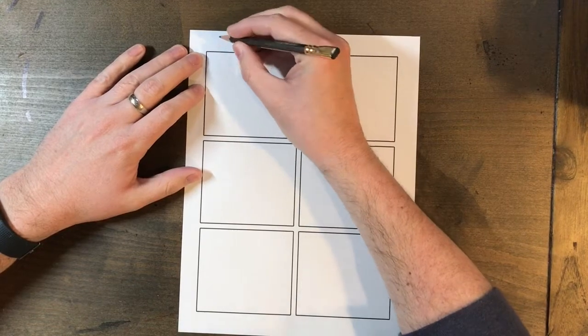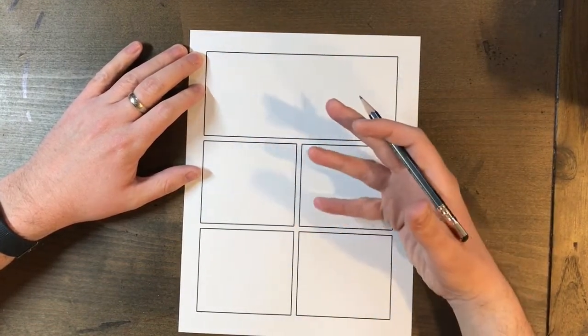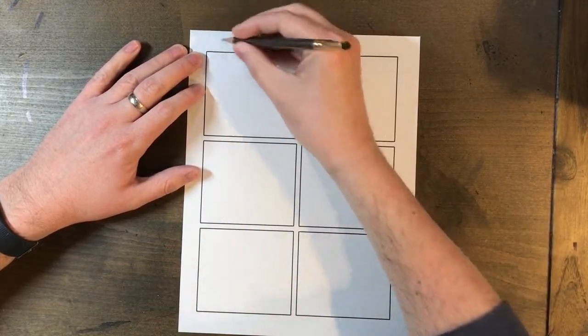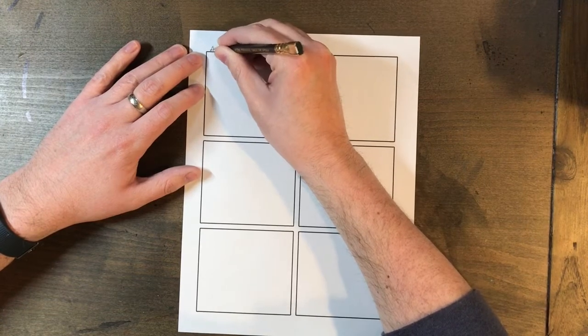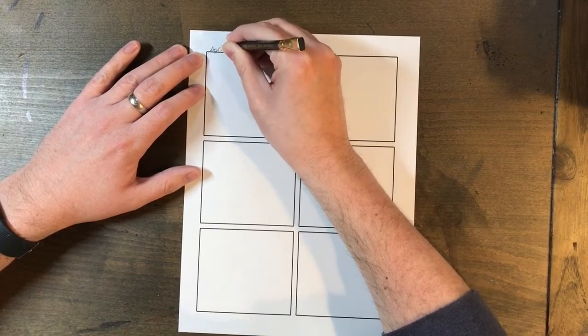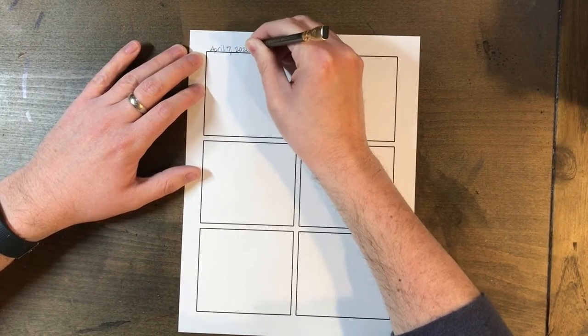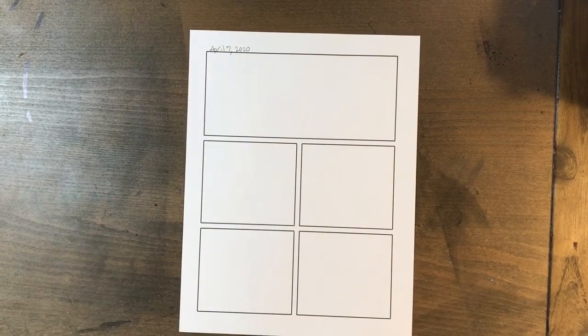You might do it every day, you might do it once a week, or you might pick just certain interesting things that happen that you want to document. I'm just going to go ahead and pick yesterday, which was April 7th, 2020, and make a one-page little comic about that day.